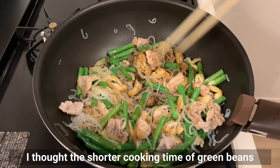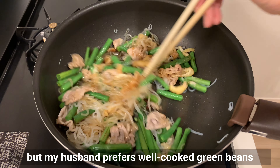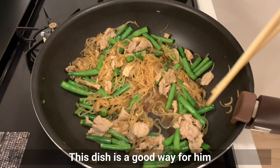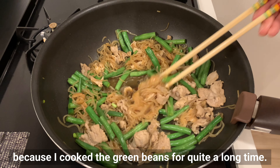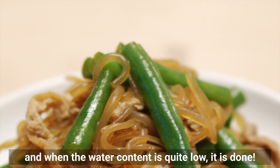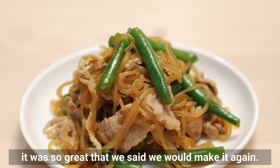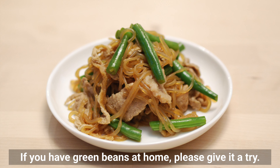I thought shorter cooking time for green beans was better for a crunchy texture, but my husband prefers well-cooked green beans because they don't have a green smell. This dish is good for him because I cooked the green beans for quite a long time. Simmer until the water content is quite low and it's done. Neither my husband nor I had ever had this dish before, and the first time I made it, it was so great that we said we'd make it again. If you have green beans at home, please give it a try.